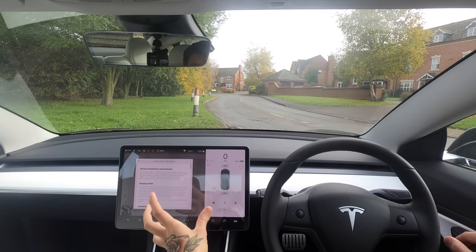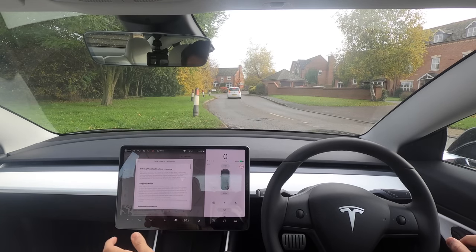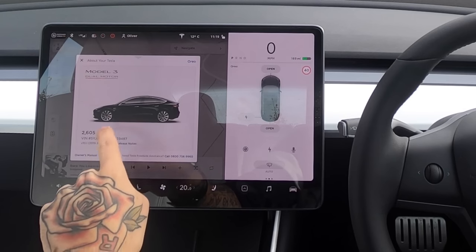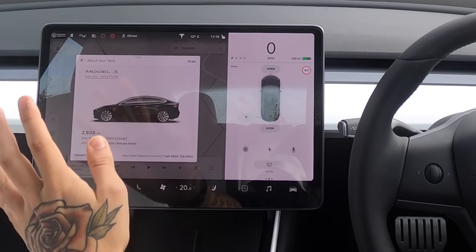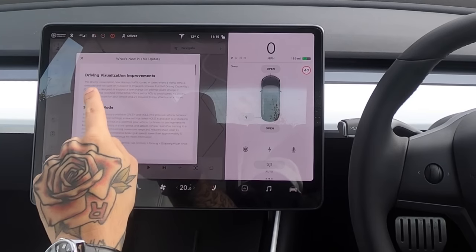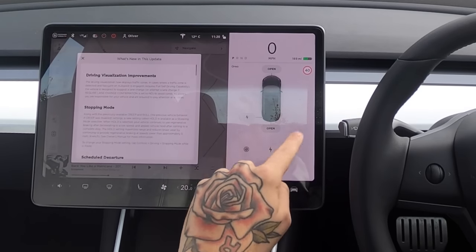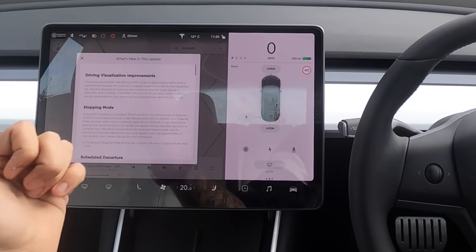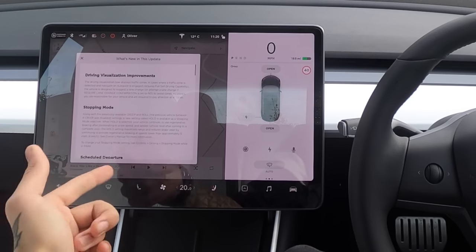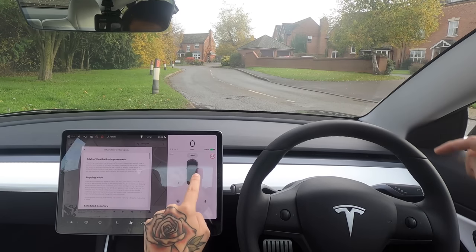We're on version 10 — a huge update has come out since I last saw you all, and this update is incredible. This is 36.1, as you can see. Version 10 has had a few updates that changed a couple of things. Driving visualization has been improved — this little screen here. It also includes things like traffic cones, other types of cars like pickups, and road line spacing.